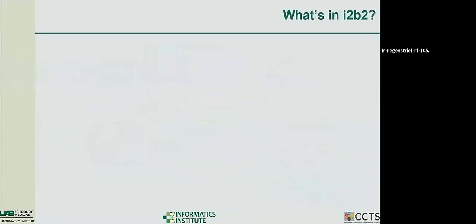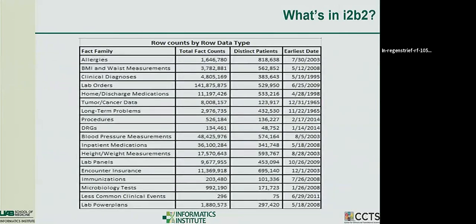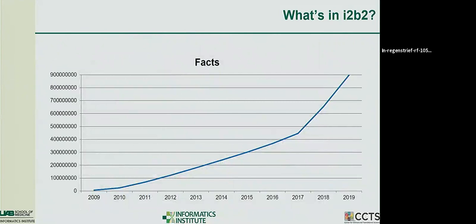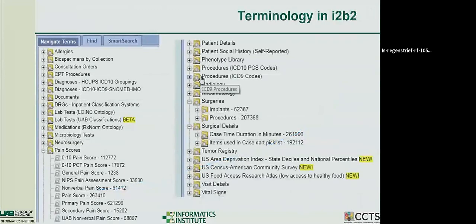Here are some big numbers of the kind of data we have — typical labs, medications, that sort of thing. We're starting to work on putting in notes and de-identifying them so you can search against them. There are 141 million lab orders and 48 million blood pressures. The big spike in data growth is because we have the Alabama Genome Health Initiative, our version of the All of Us project, which collects samples from 10,000 patients in Alabama and sequences them, and we're starting to add that sequence data into i2b2.